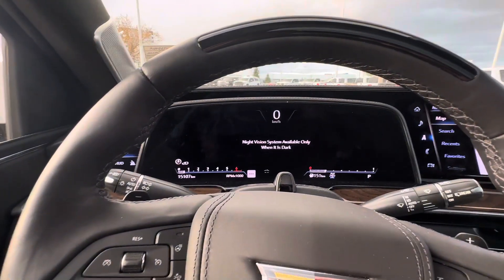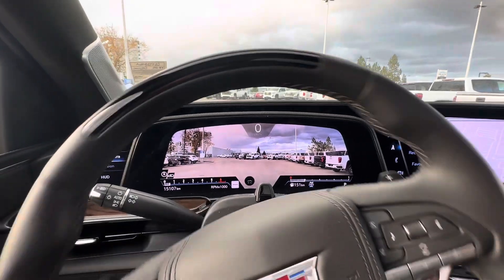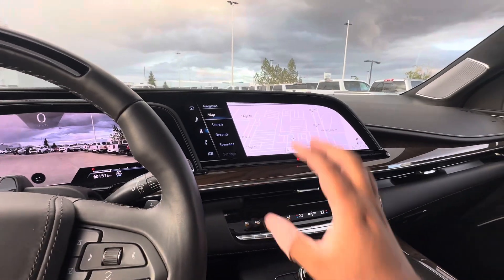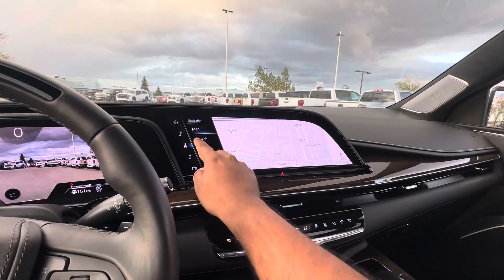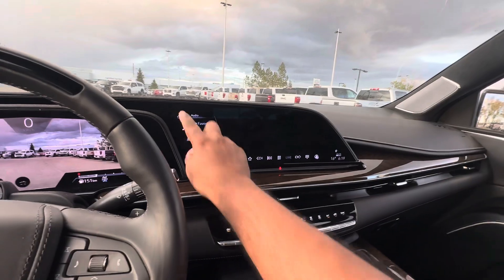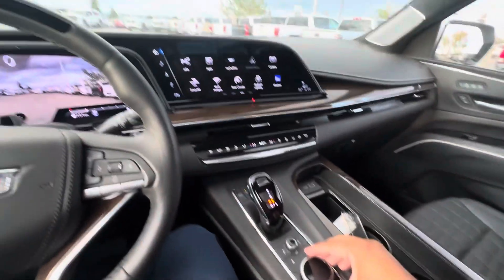Night vision, which will only work at night — but this is my favorite. Over to the side of that, you get a beautiful, very large, crystal clear touchscreen. It's pretty intuitive; you can control it by touch or you can use the control knob right down here.